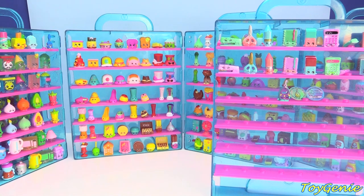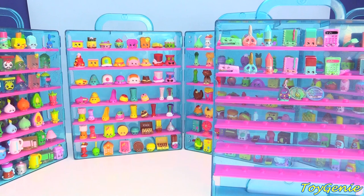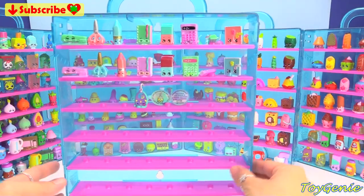Hey guys, this is Toy Genie here and welcome back to my Shopkins Season 4 collection tour — super fun! In the back you can see my Shopkins Season 3 collection tour, on the left we have Season 1, and on the right we have Season 2. If you haven't seen those videos you can go ahead and check those out, but today we are going to start with my Shopkins Season 4.